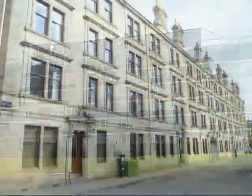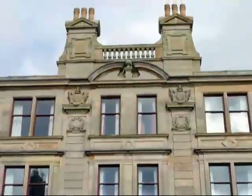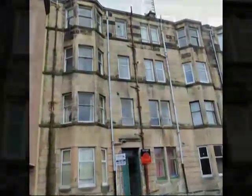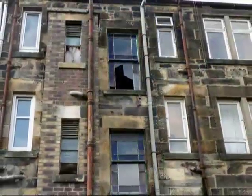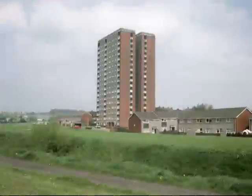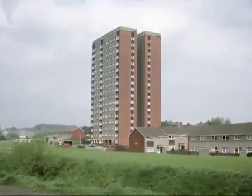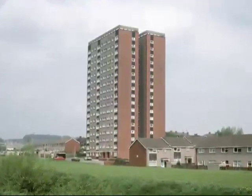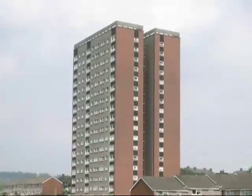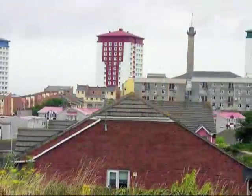Another type of housing is the tenement, a large, old building which is divided into a number of individual flats. Many tenements are run down and overcrowded, like this one in Paisley, Scotland. If the living conditions are really bad, it can be considered a slum. In 1960s Britain, there was a big boom in high-rise housing to meet the increased demand for affordable accommodation. After a while, it was realised that people didn't like living on the 21st floor, and many of these so-called tower blocks have now been demolished.